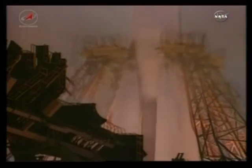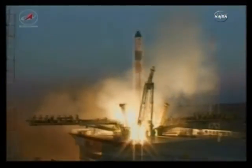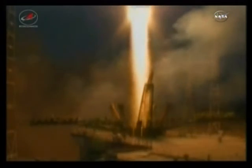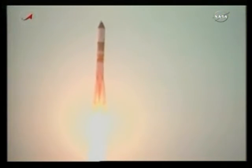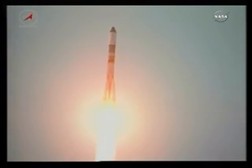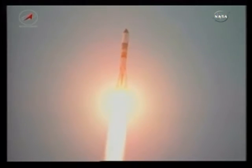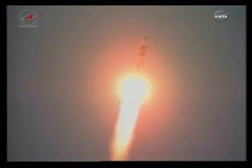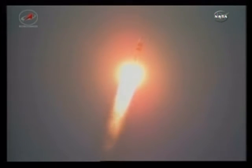Video of the Progress 38 launch from Baikonur being provided by Roscosmos. As you can see, Progress 38 is on its way to the International Space Station.